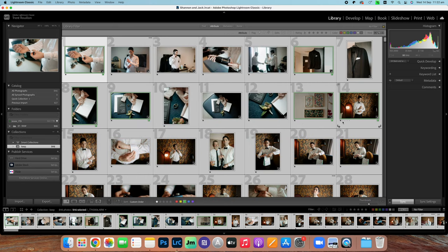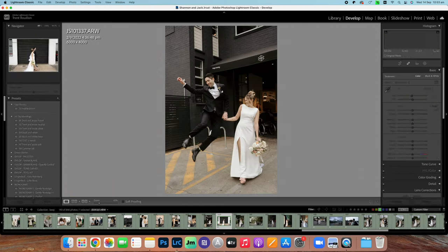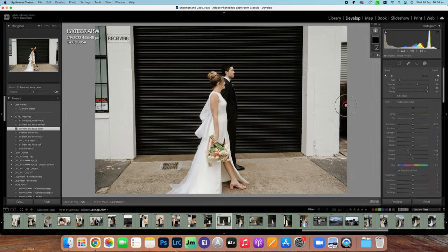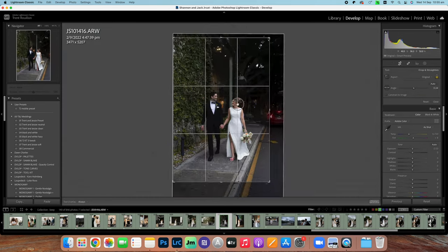Amazingly, Batch AI can fine tune a thousand photos in one minute. As I'm a bit of a perfectionist when it comes to editing, I still take the time to check every single image and make further tweaks. I rarely have to tweak the exposure and white balance — I'm simply doing additional edits like cropping and minor retouching.